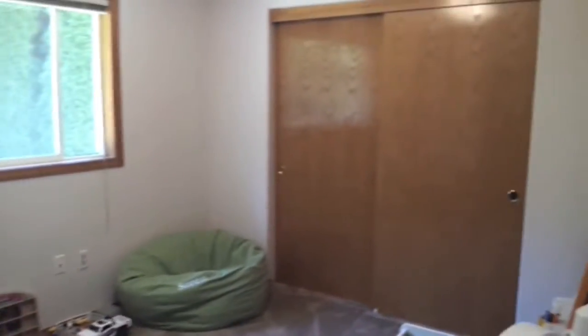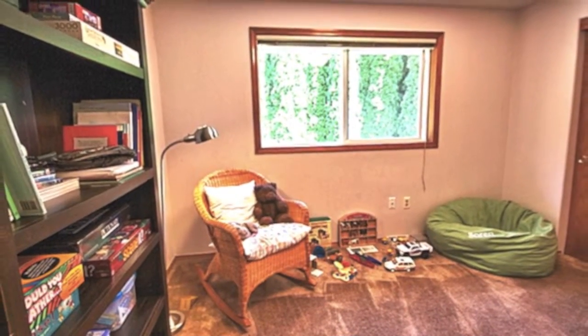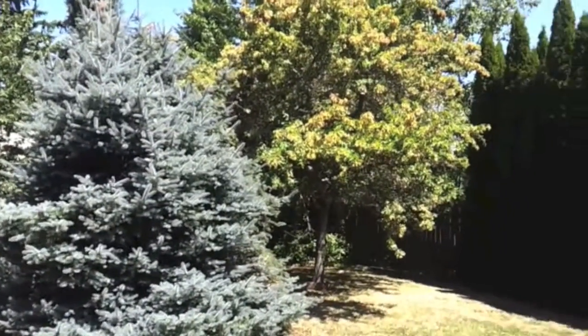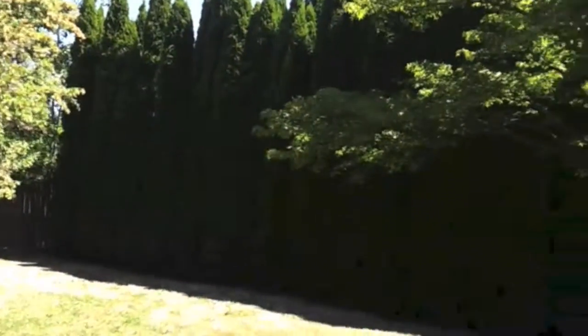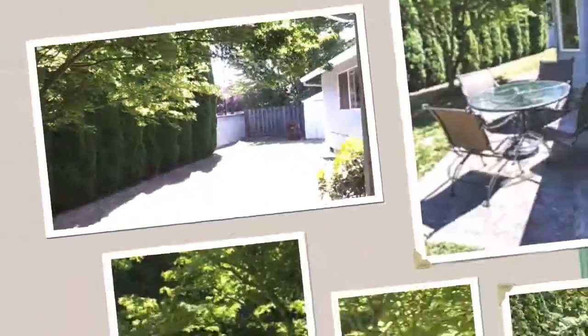I'm going to walk over to bedroom number three. Now I'm going to the backyard. As you can see, this is what you see — very private, fully fenced, nicely landscaped.